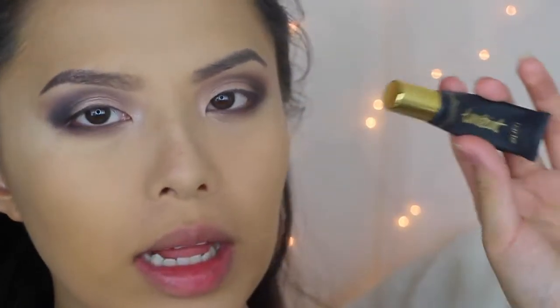For eyeliner I'm going to be using my L'Oreal Black is Black Gel Liner on the drugstore side and Tarte's Clay Paint Liner on the high-end side.